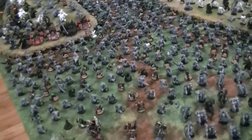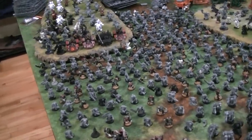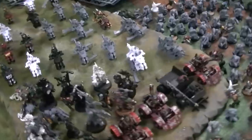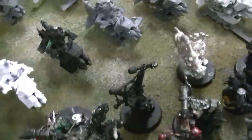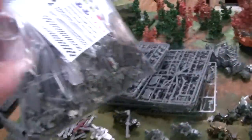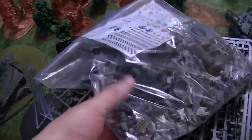The highlights are: 287 orc boys, 24 lootas, 46 nobz, and 18 burna boys. Guys, it's kind of slightly ridiculous - it's really amazing. Also, this giant bag of bits comes as part of it. This is huge - it has all sorts of fun stuff in it.